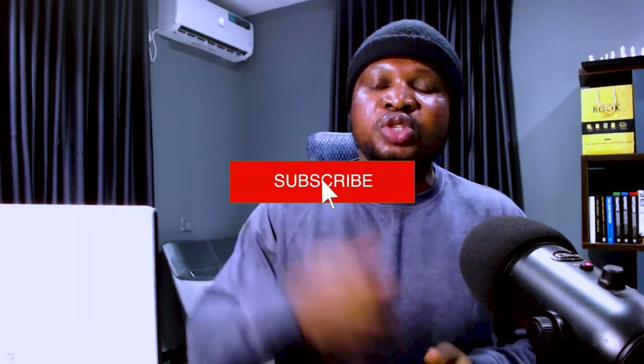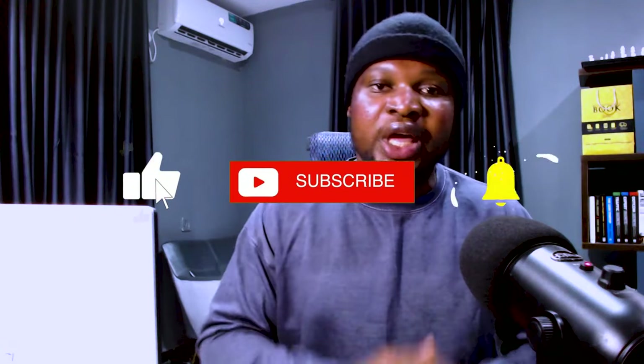Remember all the links mentioned in this video will be in the video description — the Owo Daily sign-up link, the WhatsApp TV affiliate promotion video, and any other links you need. If you find this video valuable, please smash the subscribe button, like the video, click the bell notification icon, and share this video with anyone who will find it valuable. Drop a comment if you have any questions and I'll respond. Thank you for watching and I hope to see you in my next video.